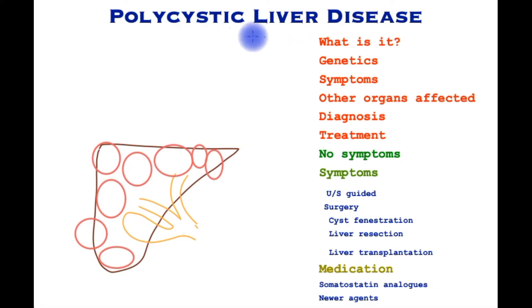Polycystic liver disease is a condition of the liver characterized by a large number of cysts on the liver, as shown on this cartoon over here. A cyst is a bag full of fluid, and each cyst has a lining of epithelial cells, which differentiates it from other forms of cysts.